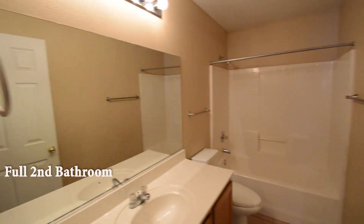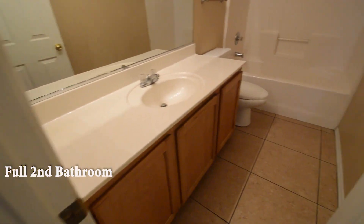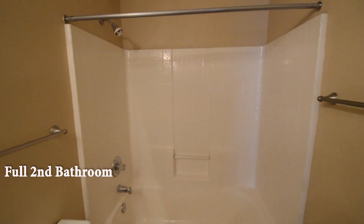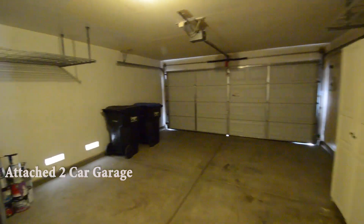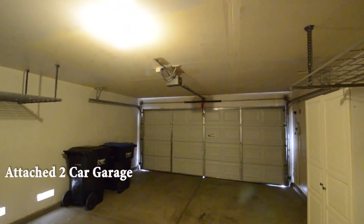The full second bathroom has a tile floor and a one-piece tub-shower combo. The attached two-car garage has storage, auto door opener, and direct entry to the home.